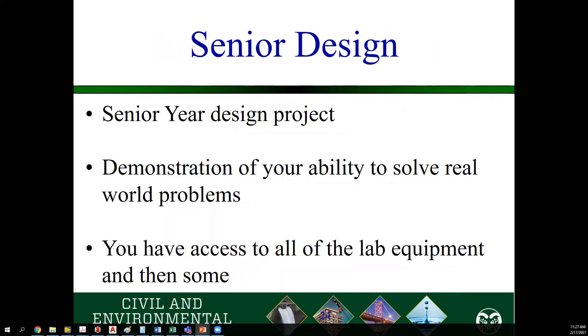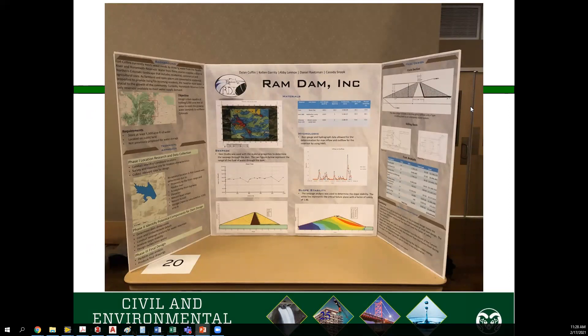The last thing you'll do here as an undergrad at CSU getting your Civil and Environmental Engineering degree will be your senior design project. Your senior design project is a demonstration of your ability to solve real-world problems. Everything you've done in the lab has been in a controlled situation — your TAs give you the problems and explain how to test for them. Now the question is how will you take those skills and apply them to problems where nobody tells you exactly what to do? As part of your senior design project, you will have access to all the lab equipment you've used throughout your career here, as well as other equipment like VR systems and more complex survey equipment. Let's take a look at some of the senior design projects we've seen in the past and the lab work incorporated in them.